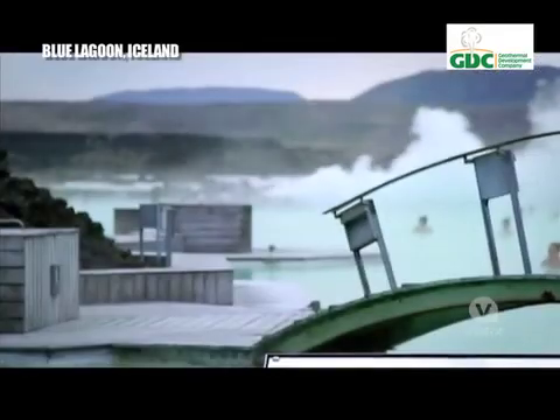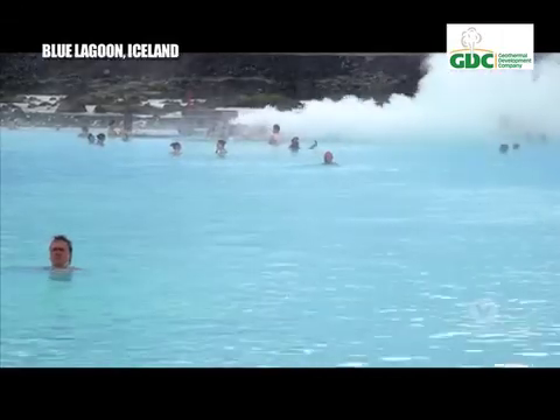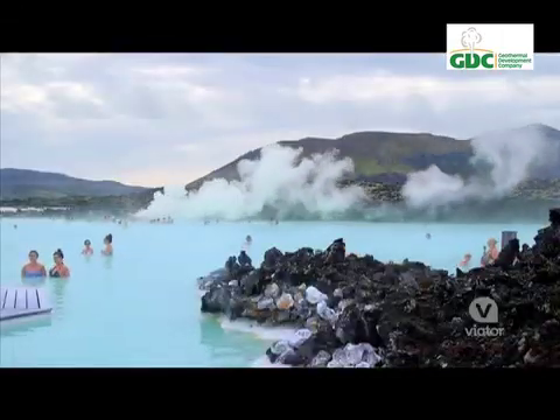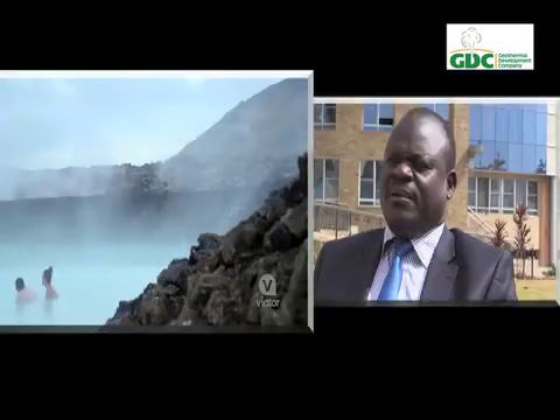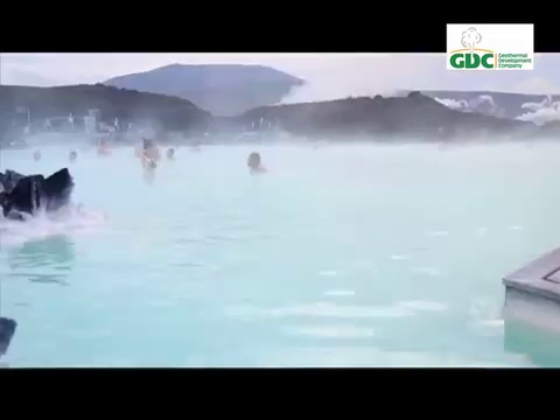That is not all — brine in its raw form is a spectacular source of recreation. It is normally injected into a pool, making it an instant heat source for holiday-goers. Iceland has done this on a very large scale, setting up the Blue Lagoon, where spent brine from a power plant is collected and stored. People travel from all over the world to visit, and it's also good for the skin.